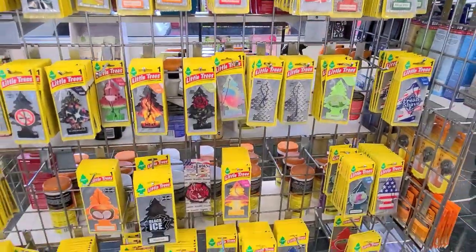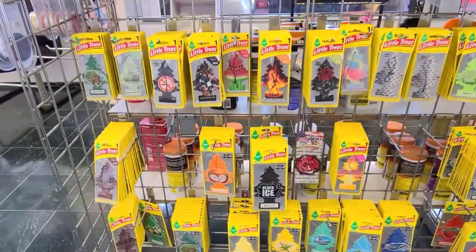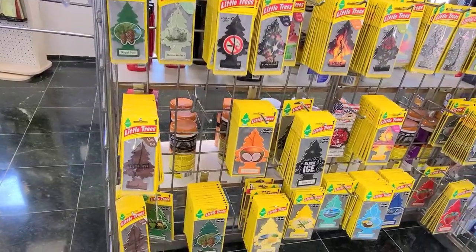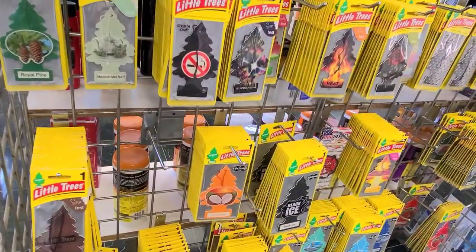Some of them are a dollar and some of them are not. I love those — I love that huge coconut one. So pretty.